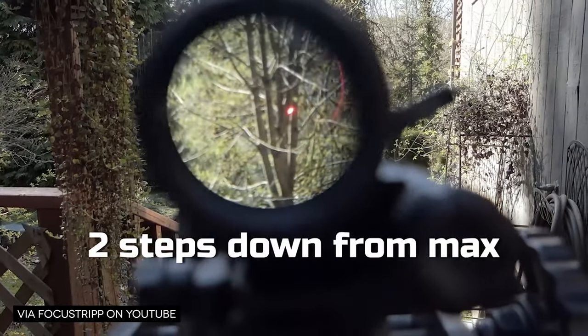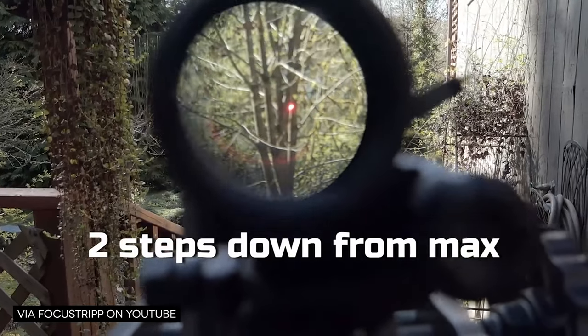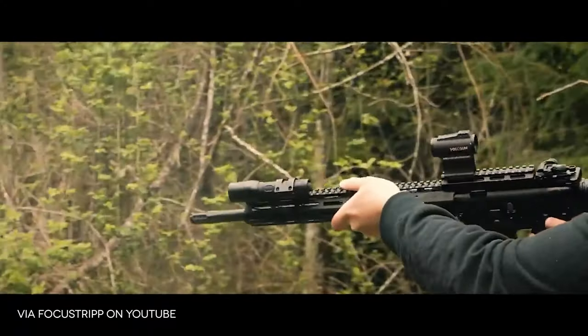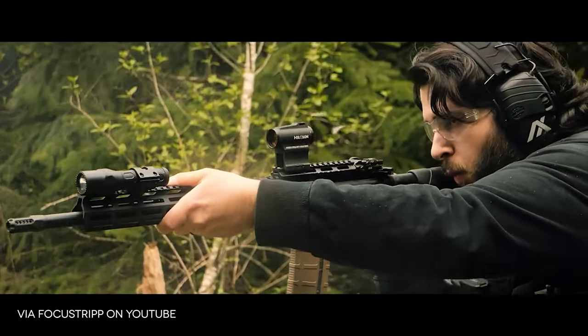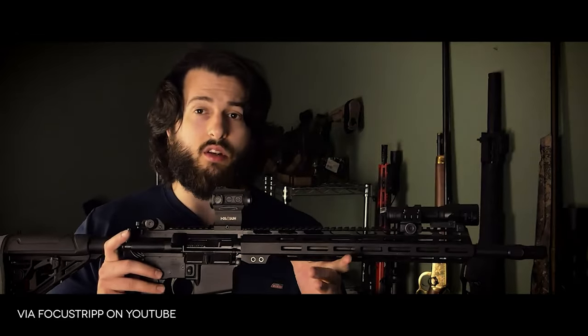Today we're going to be talking about the Vortex Spark AR Red Dot — it has a huge halo on it, even outside in direct sunlight. And now let's go ahead and talk about the Holosun 503CU. If you are into gear that isn't going to break the bank, go find the link to his channel down in the description and get subscribed, and be sure to tell them TGC sent you.